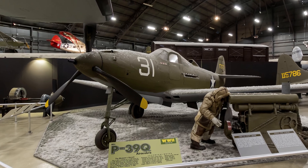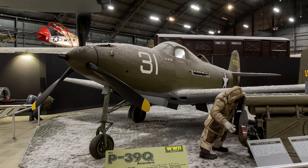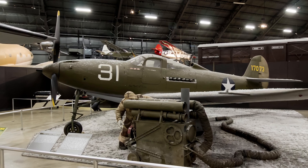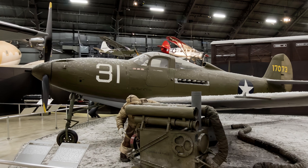Over 4,700 were sent to the Soviet Union through Lend-Lease, where Russian pilots appreciated the cannon-armed P-39 for its ground-attack capability. This Airacobra is painted as a P-39D flown in the 57th Fighter Squadron on Adak Island during the Aleutians Campaign.